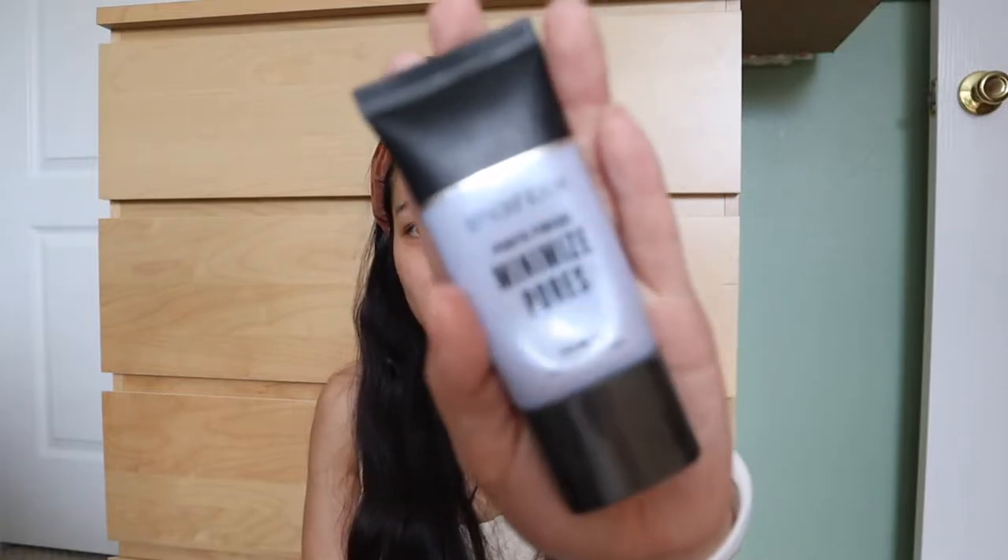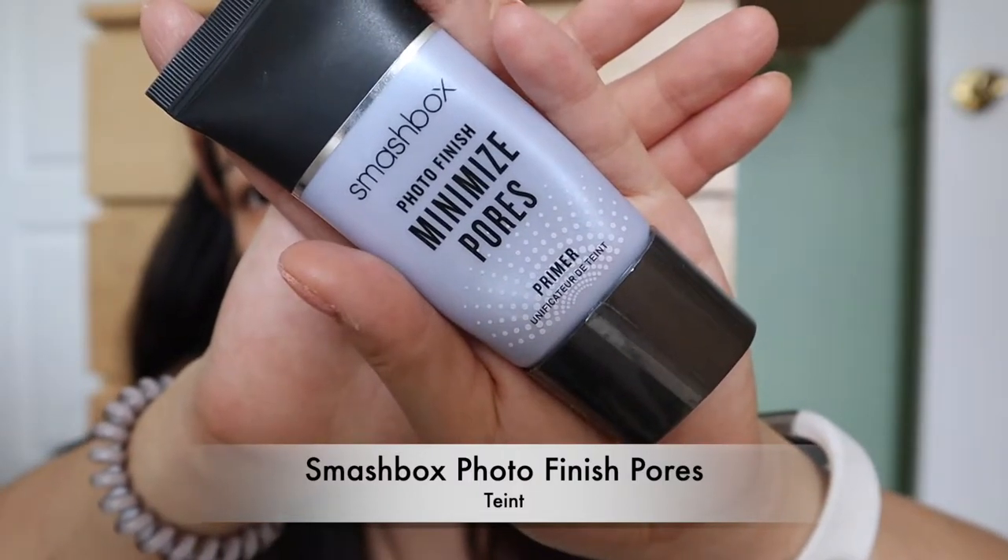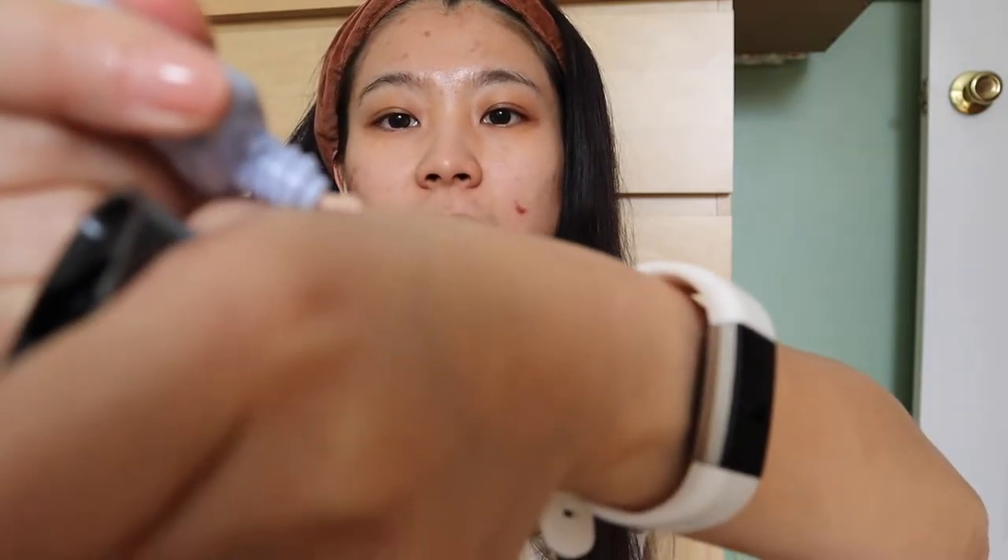Before I put my foundation, I'm using the Smashbox Photo Finish Minimized Pores Primer. It has a very light tint.